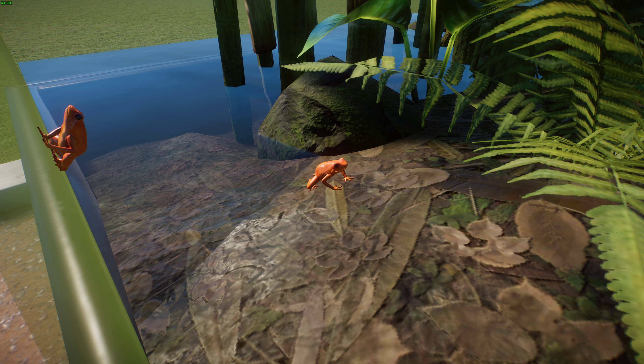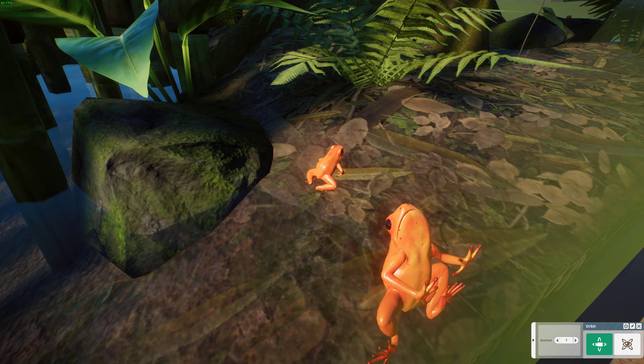Both Mantella frog species are poisonous, very similar to Central American poison dart frogs. This is a great example of convergent evolution — two independent lineages of frogs, one in Madagascar and one in Central and South America, have developed the same defense strategy: obtaining poison from their food. These groups have never been around each other yet evolved the same kind of poison to defend themselves, which is fascinating.